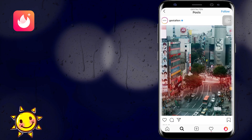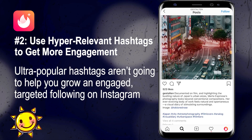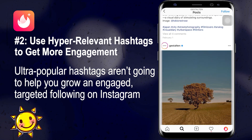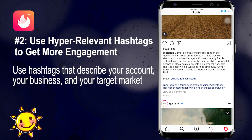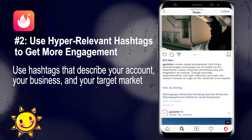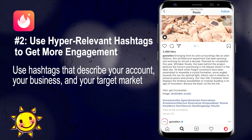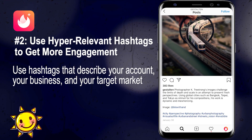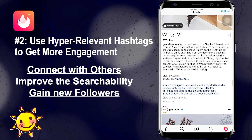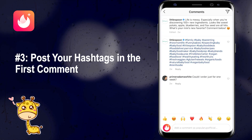Number two: use hyper-relevant hashtags to get more engagement. Using ultra-popular hashtags like #love might get you a few extra likes, but they're not going to help you grow and engage a targeted following. If you're hoping to get more genuine engagement, get super relevant and niche with your hashtags — describing your account, your business, and your target market. These niche hashtags are perfect for growing a community of like-minded users around your brand, helping you connect with others and gain new followers and hopefully customers.